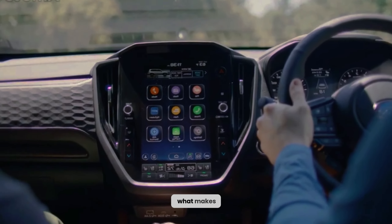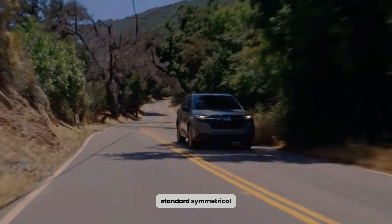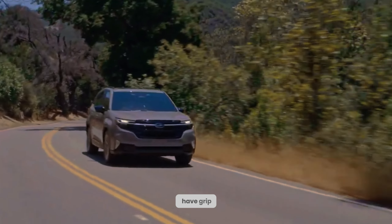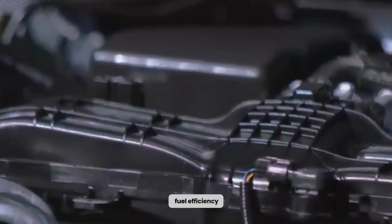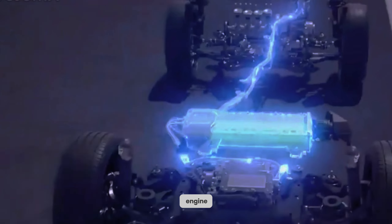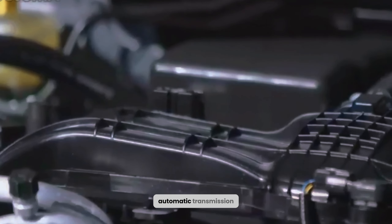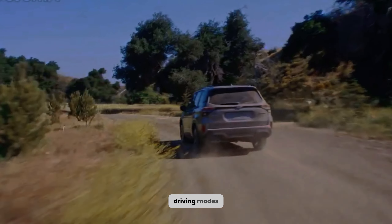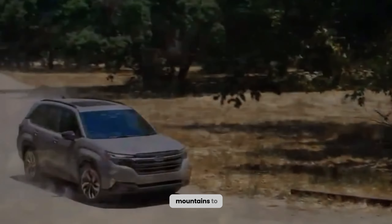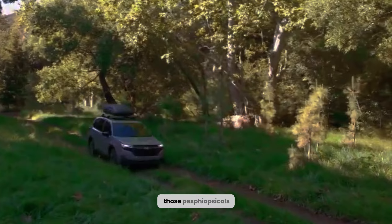Now let's talk about what makes the Outback truly special: its capability to handle any terrain. Standard symmetrical all-wheel drive ensures you have grip no matter the weather or road conditions. Choose between the 2.5-liter four-cylinder engine for fuel efficiency or the punchier 2.4-liter turbocharged engine for effortless passing and towing. The continuously variable automatic transmission provides smooth shifts, and the X-Mode system with selectable driving modes tackles anything from snowy mountains to muddy trails. Ground clearance? The Outback has plenty of it to clear those pesky obstacles.